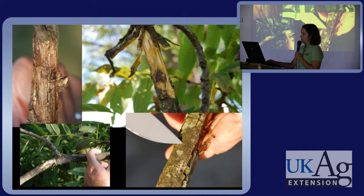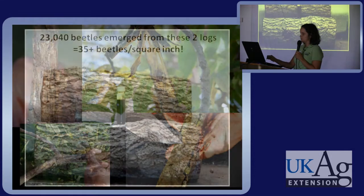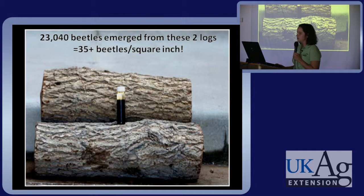One reason this beetle is so damaging is it's very prolific. Research done at Colorado State took two infested logs into the lab, bagged them up, and watched what came out. Over 23,000 beetles came out of these two logs, meaning there were 35 beetles per square inch. These beetles are also hyperactive, meaning they enter and exit the wood multiple times, each time inoculating the tree with the fungus.